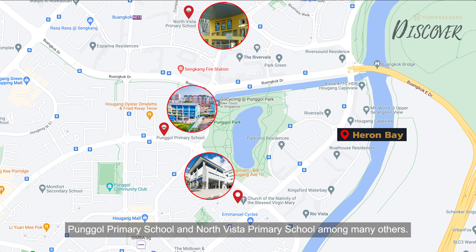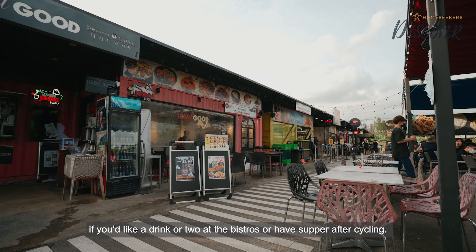As for the amenities, the nearest hawker centre and supermarket is just across the road to get your daily necessities. For nature lovers, Punggol Park is just 5 minutes away, connecting to the Serangoon River Park connector which can bring you all the way to Punggol East, where you can have a drink or two at the bistros or have supper after cycling.